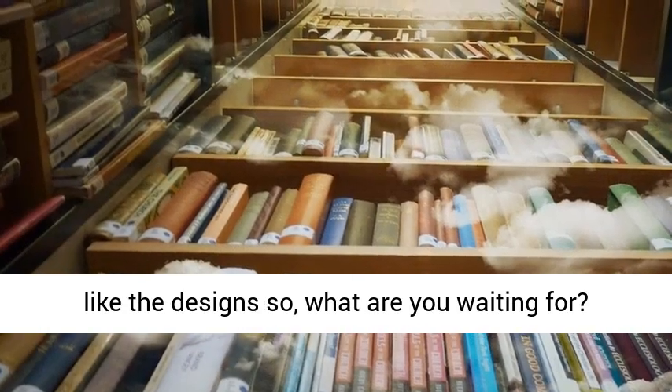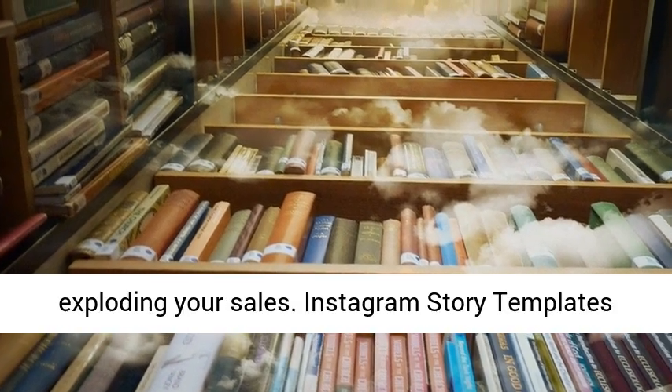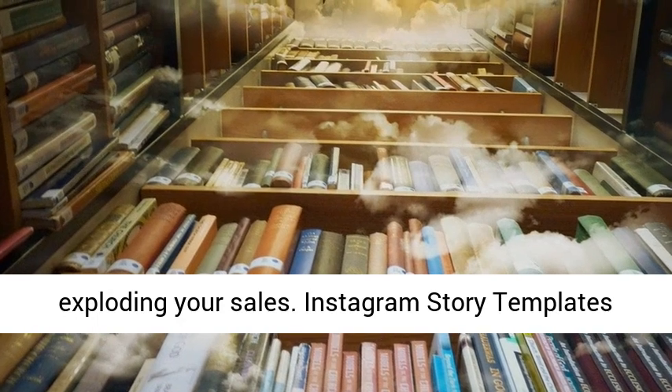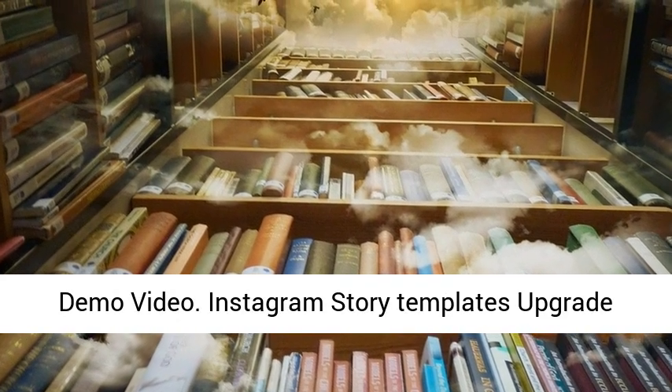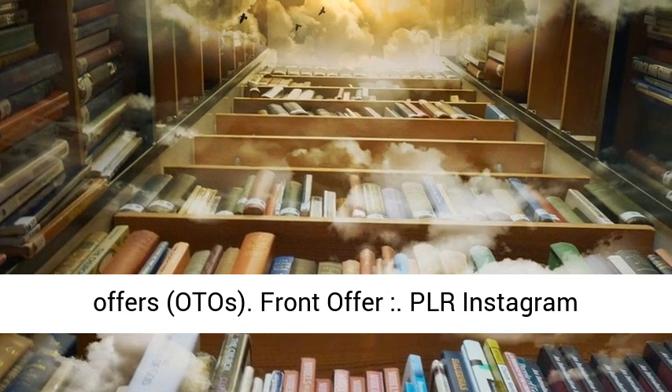Instagram Story Templates Upgrade Offers. Front Offer: PLR Instagram Stories Templates. Price Personal: $15 to $18. Price PLR: $19 to $22.